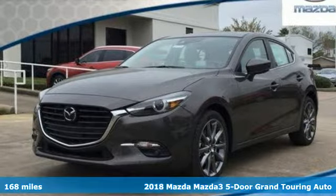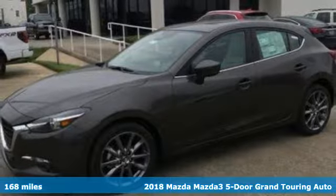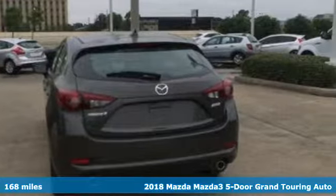It's a new 2018 Mazda 3 5-door. For all the things that drive you, there's Mazda, and it comes with all the amenities you need.